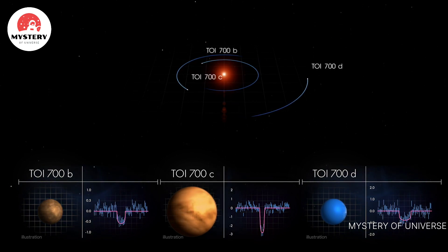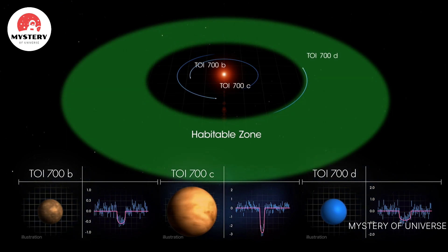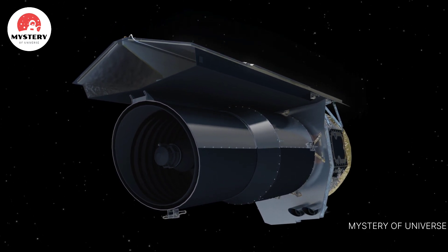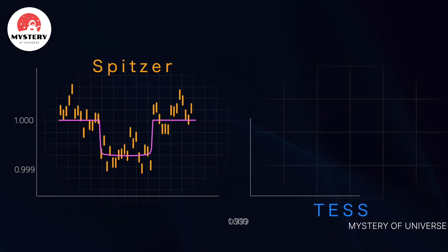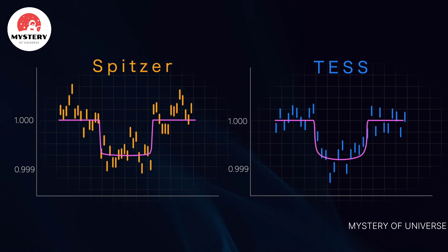But most importantly, TOI 700d is within the star's habitable zone. Scientists wanted independent confirmation of TOI 700d, so they monitored its star with NASA's Spitzer Space Telescope. Spitzer saw a clear transit from the outer planet, affirming its existence and improving scientists' certainty of the planet's size.